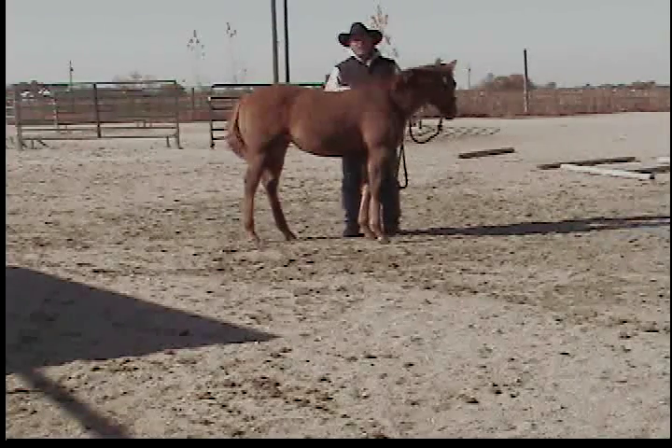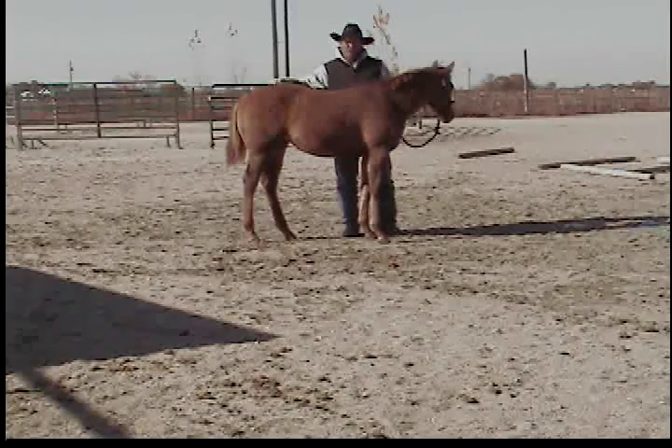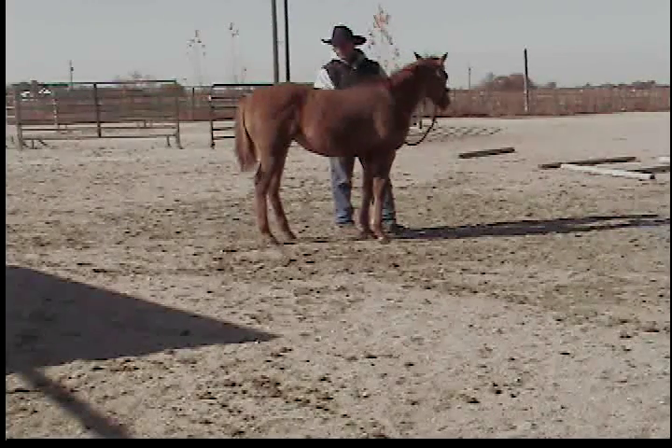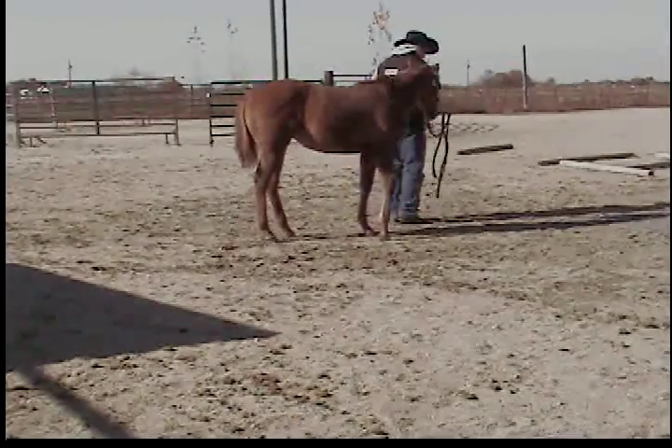That's all we're going to do with her today. She's going to make a really nice in-hand trail horse — I truly believe that. I think we'll go tie her up now for a little while and we'll work her brother. Until next time.